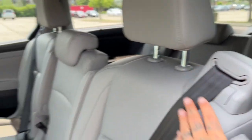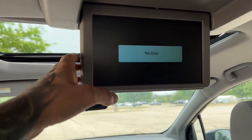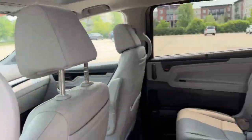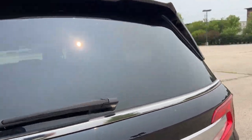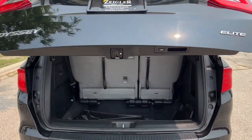Third row seating as well. Up here you can see it does have rear entertainment. Come around to the back — there's a rear windshield wiper and a hands-free lift gate.